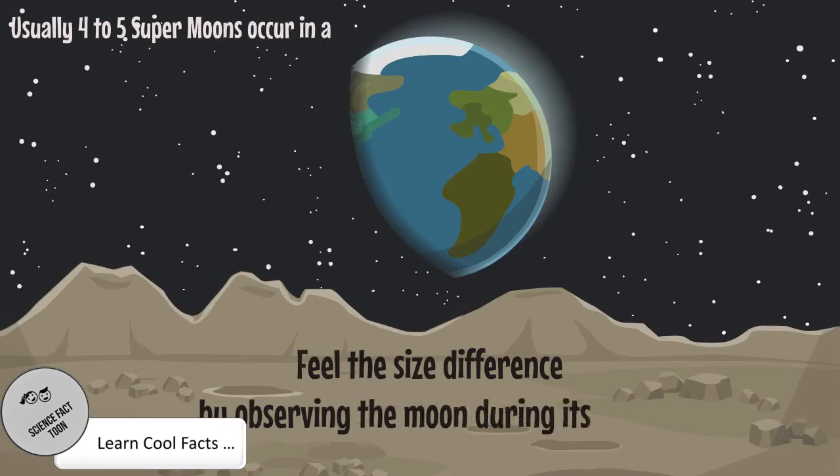Usually, four to five supermoons occur in a given year. To feel the bigger size, observe the moon during its rise. Happy night sky gazing.